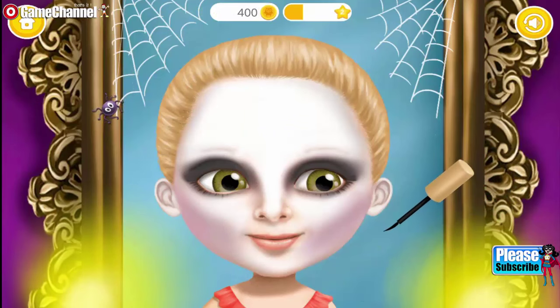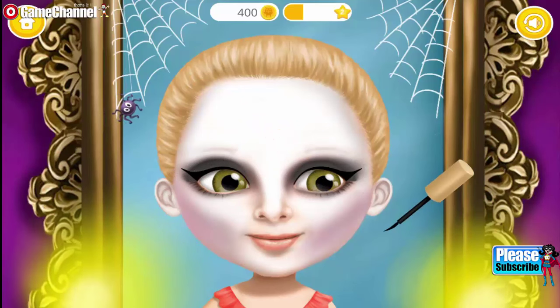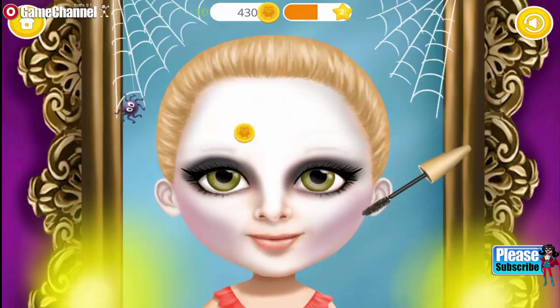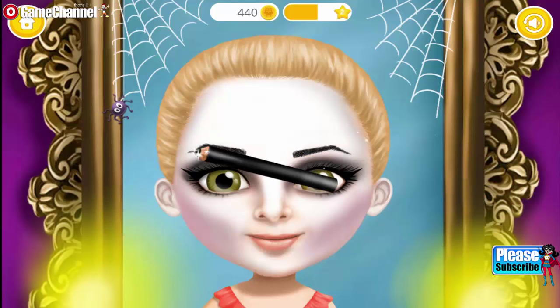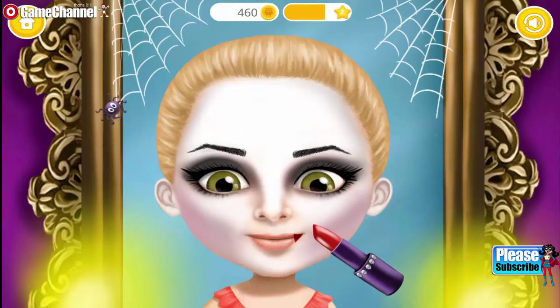Very nice! Some mascara for an awesome look. Every vampire needs black eyebrows. And of course, red lips.